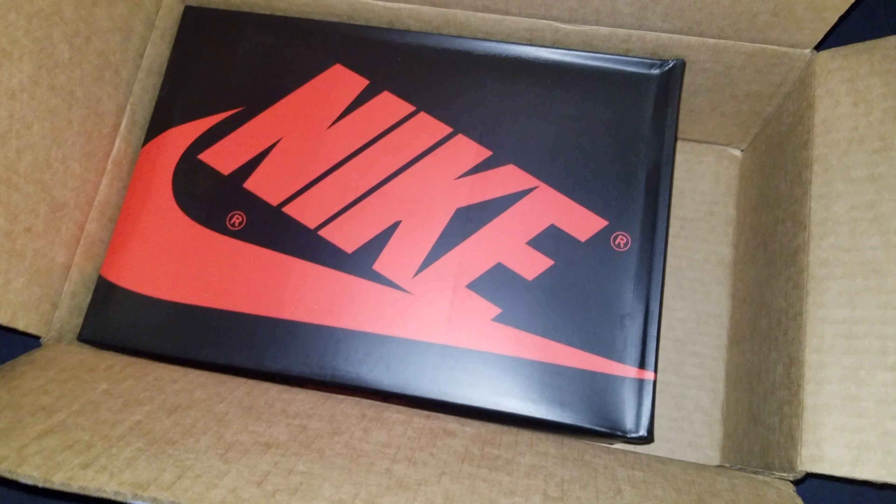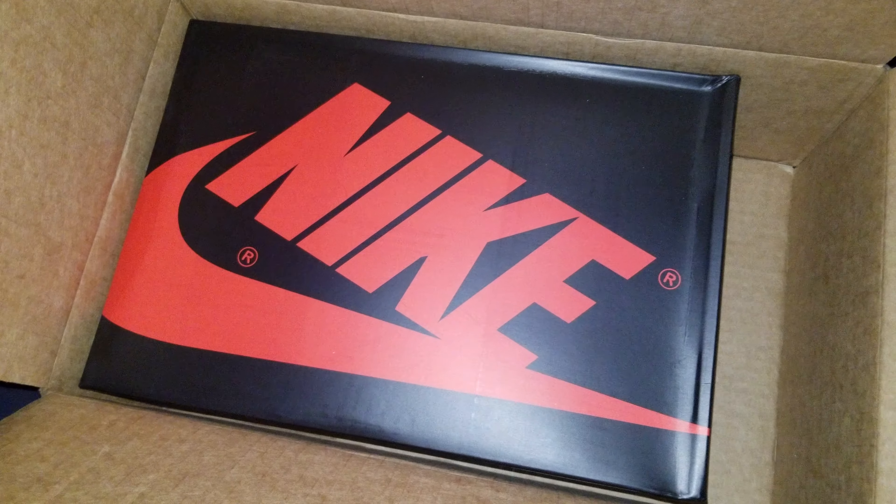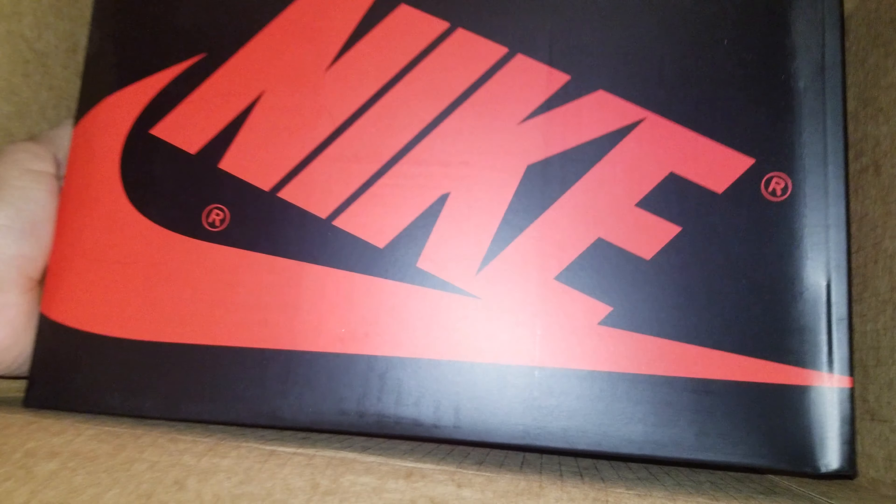Yo, what's up everyone? I got a brand new pickup here. I just got them in today from Nike.